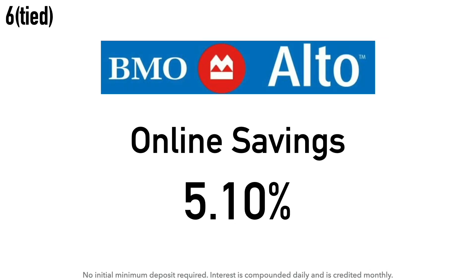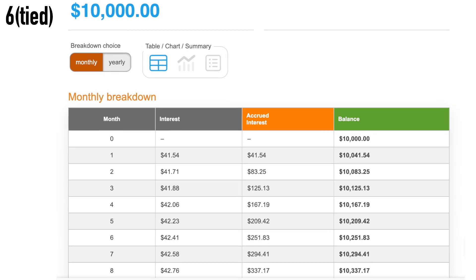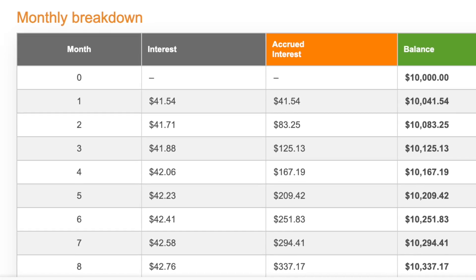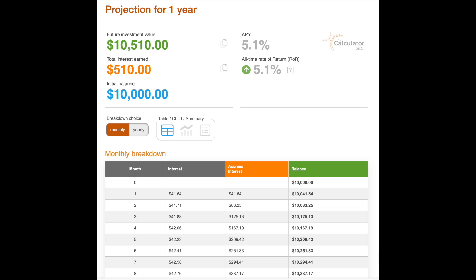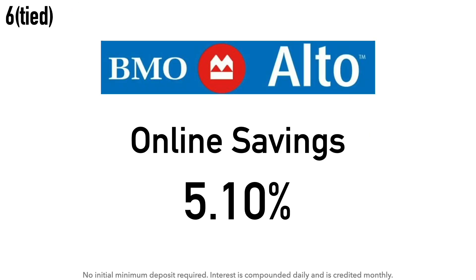At number six we have a tie. Starting with BMO Alto and their online savings account at 5.10% APY. There is no initial minimum deposit required, and the interest is compounded daily and credited monthly. Calculation example: $10,000 at 5.10% earns around $41.54 after one month and around $510 after one year. BMO Alto is the online banking option launched in April 2023 as part of BMO Financial Group, offering a savings account and CDs. Bank of Montreal — commonly known as BMO — owns BMO Harris Bank through BMO Financial Corporation, with main headquarters in Montreal, Quebec, Canada.